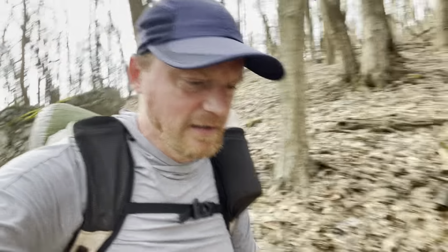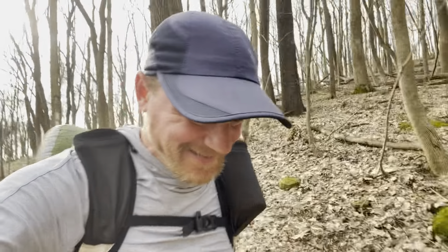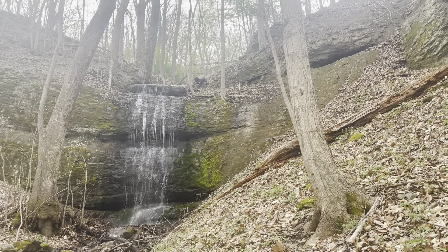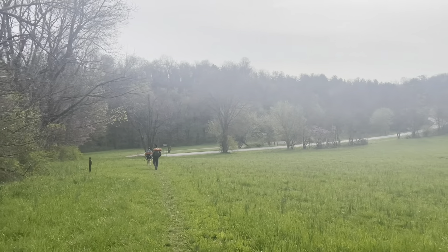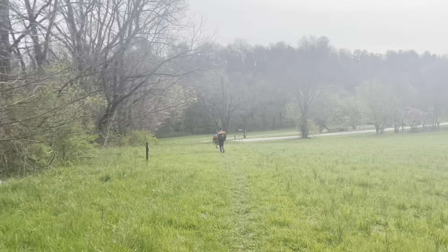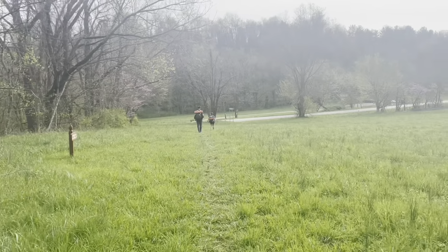We've got the happy campers — we're leaving here in a couple of days. They'll be visiting some friends, taking a zero, and I'll be moving up to do Dragon's Tooth and everything north of that for a while, till we meet back up again. We're just about to the road and now we've got a hitch. We're not sure how we're going to do it with 3 people — we're going to try with 3, and if not we'll break up into 2 groups. We'll give it a go.